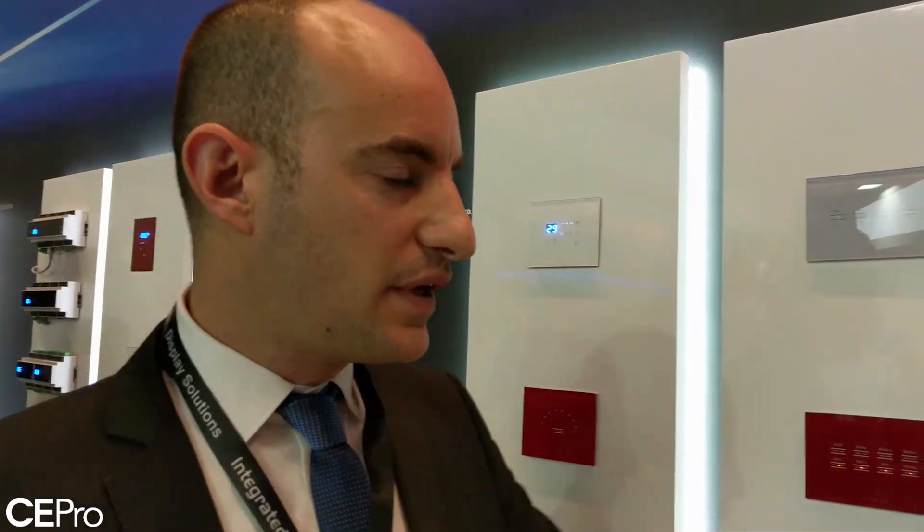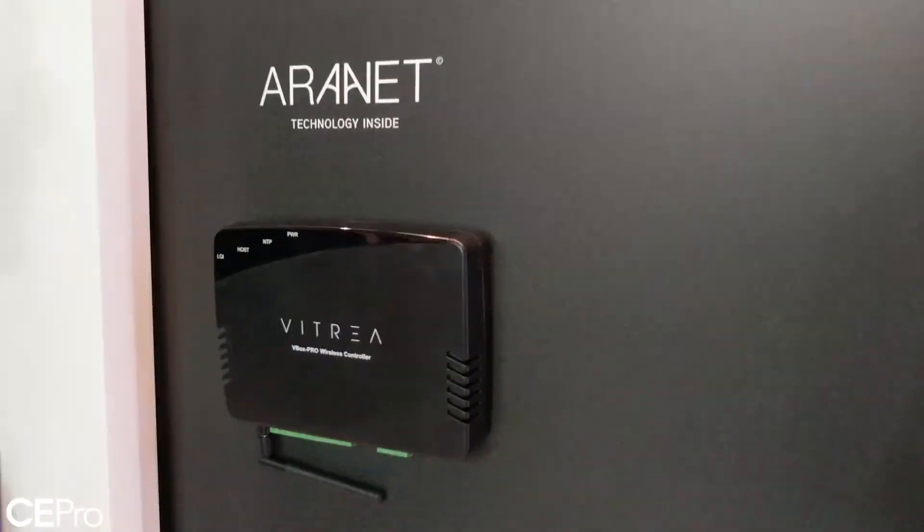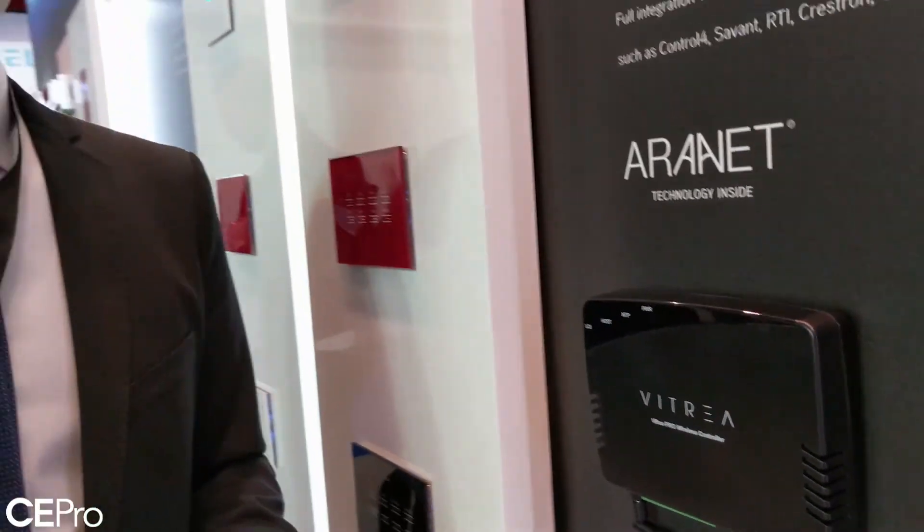We've also put a lot of emphasis into our UI for integrators and made it much more simple to control. Therefore, today doing a house should take a few hours and not more than that. We don't want integrators to waste time on their projects.